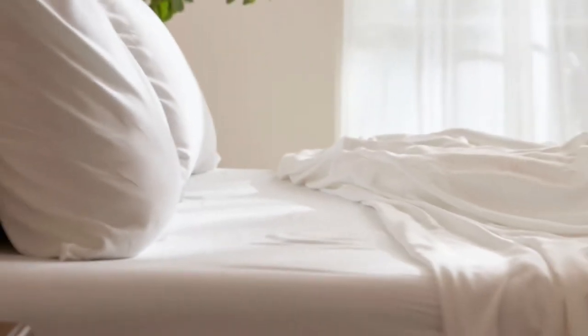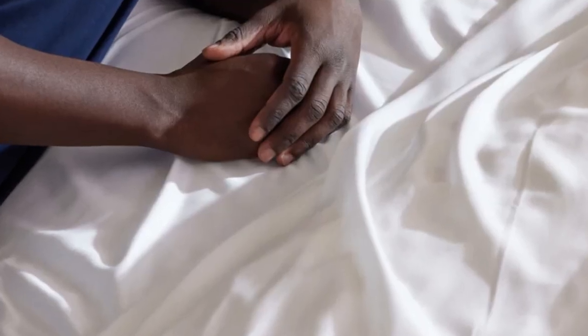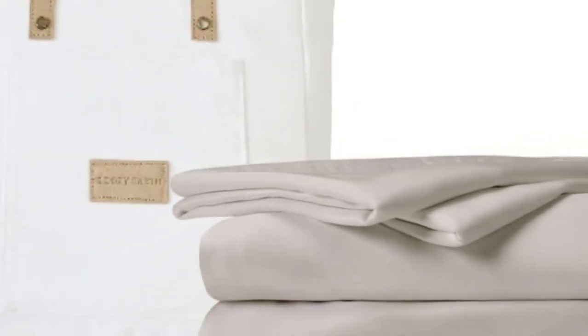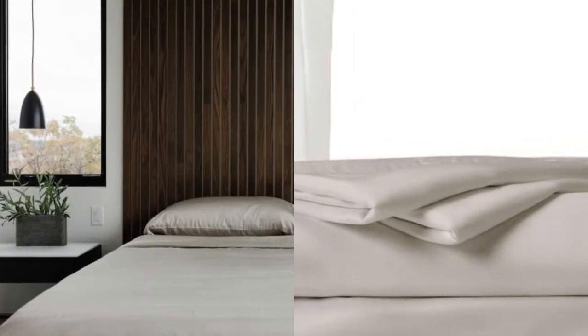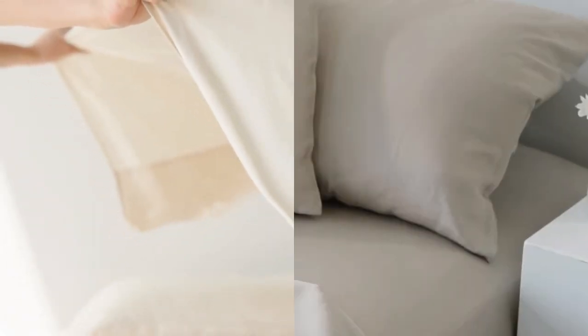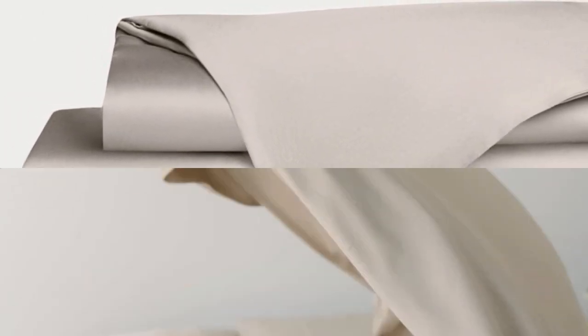Number 5: When Cozy Earth's bamboo sheet set got endorsed by Oprah as the softest sheets she'd encountered, it was worth paying attention. True to Oprah's endorsement, the Cozy Earth bamboo sheets feel soft to the touch — a common characteristic of bamboo sheets, also attributed to the company's secret weave style. While you might have to pay extra for these luxury sheets, they'll be worth the investment. Bamboo is durable, and you'll have 100 nights to test these sheets out; if you keep them, you get a 10-year warranty.